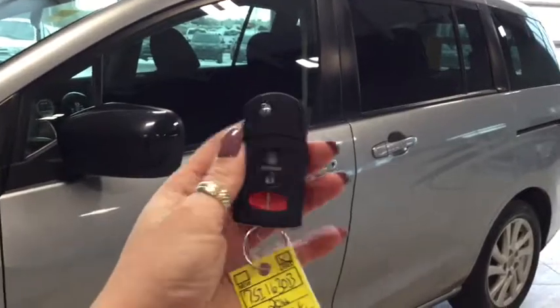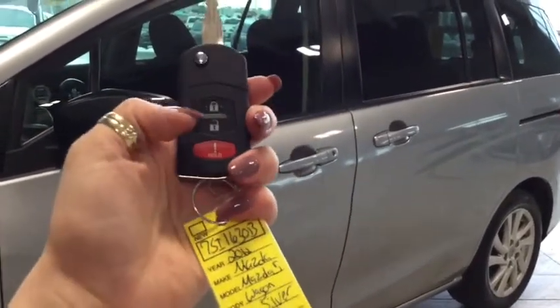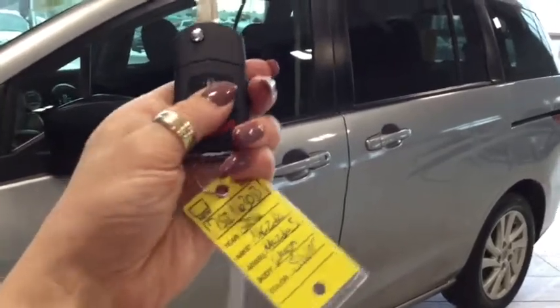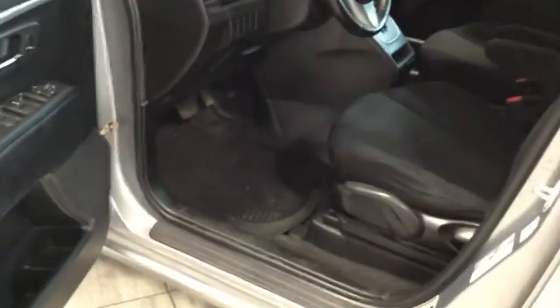Helping you into your Mazda is this handy fob with flip key. On your fob you have your lock, your unlock, and your panic button. Pushing the unlock button once unlocks the front doors and pushing it twice unlocks all four. We're just going to open this up and take a look at some of the features and the space we have inside.